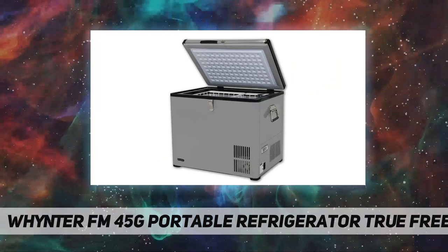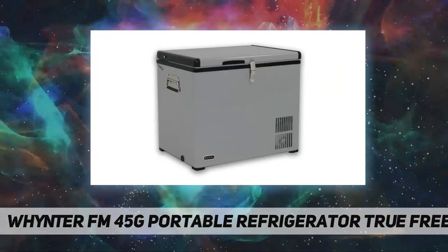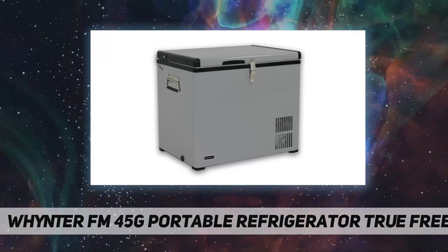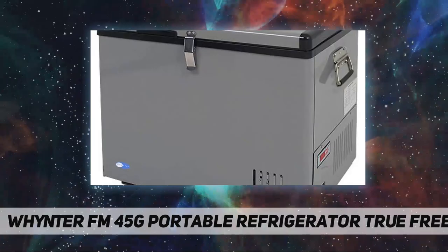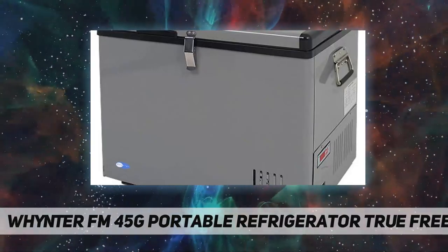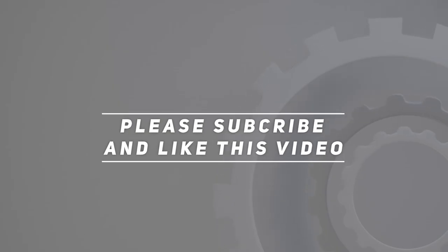If the AC power source fails, DC will become the primary power supply source. Wattage: 65 watts. ETL approved. Refrigerant type: R134a. Check out the video description for the updated price.